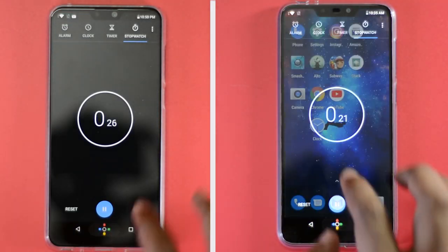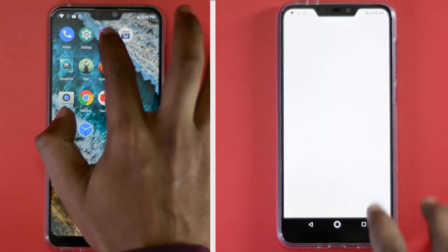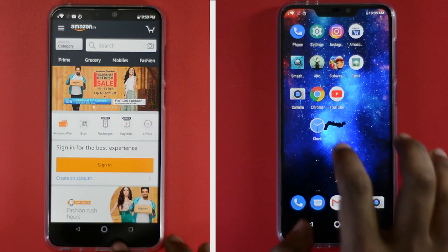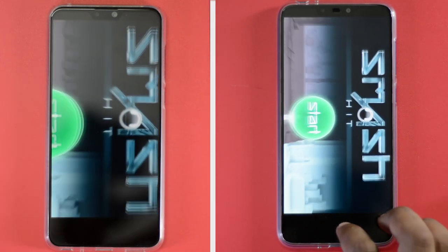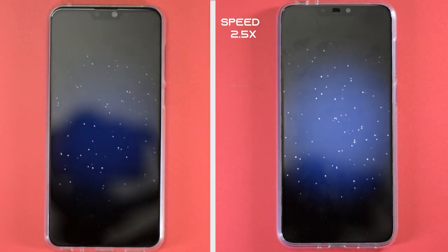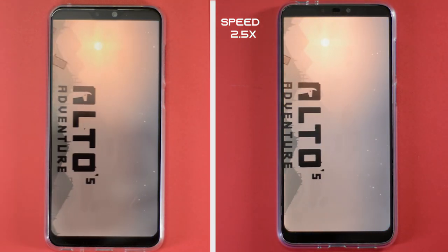Let's start the timer. First, let me open some basic apps on both phones. When opening basic apps like Phone, Settings, and Instagram, both phones were neck and neck and took the same time to load. Under the hood, the Max Pro M2 is powered by the much more powerful Snapdragon 660 processor, which helped it load games a tad bit faster than the Zenfone Max M2.